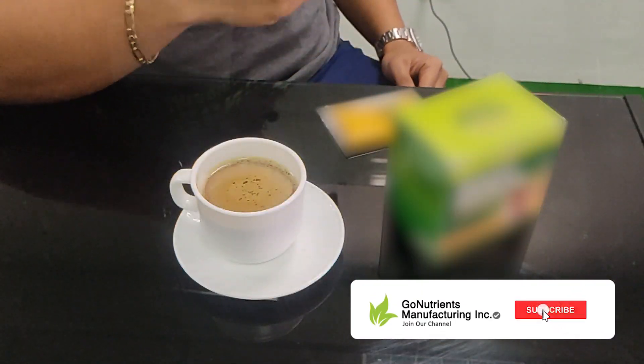Hi, Mark Mercado from Go Nutrients. If you want to have your own brand of healthy coffee, this is a perfect example that we have.